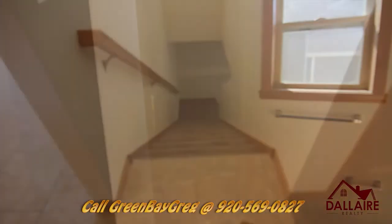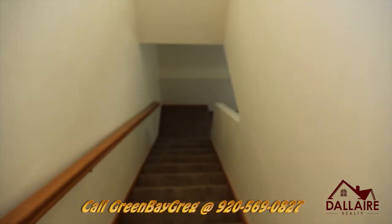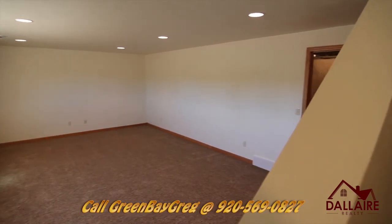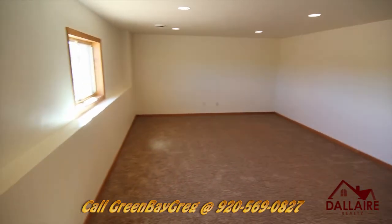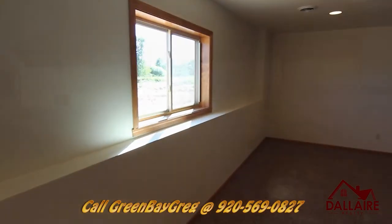We've got 300 square feet finished off in a rec room style with egress windows in the lower level. The basement is stubbed for a full bathroom, so if you want to expand that at some time, you're more than welcome to do that. The garage goes all the way back to the house — it's two and a half stall, extra, extra deep.